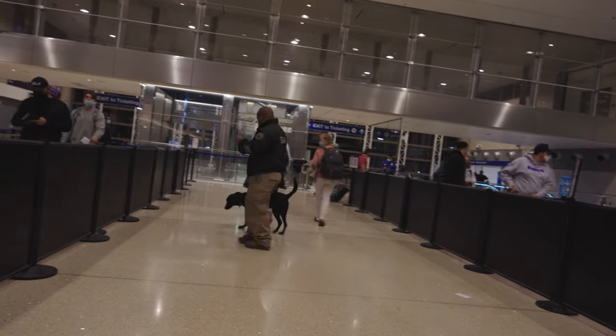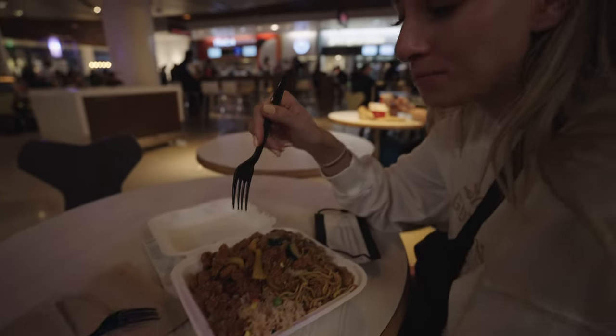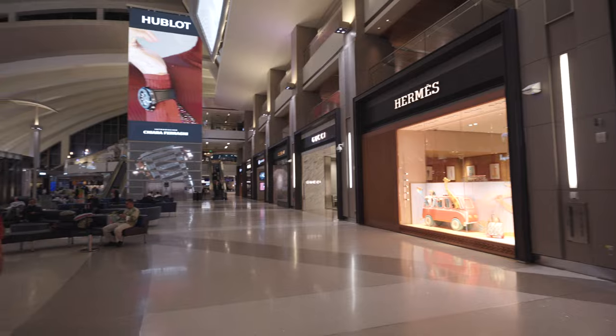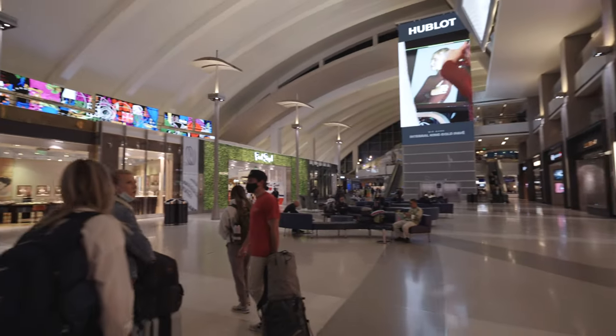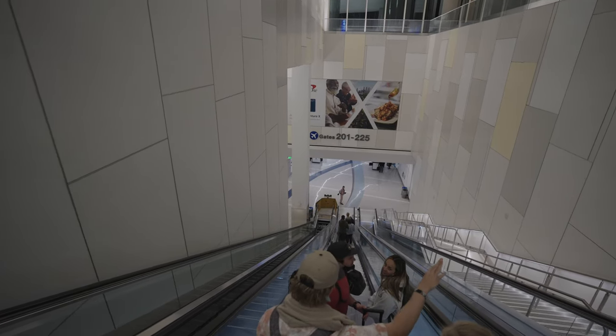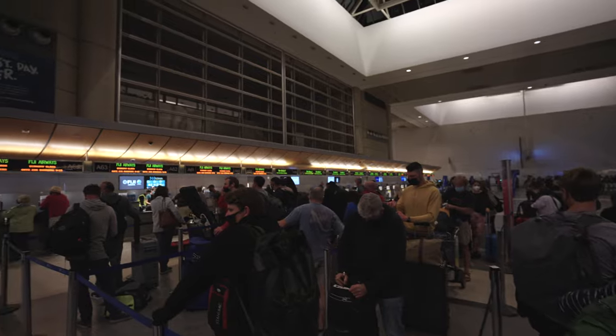After a relatively quick pass through security we were on our way to grab a bite to eat. Our check-in agent informed us that there wasn't much around the gate, so we stopped at the main portion of the terminal before making the trek over. It's about a 15-minute walk to the gate. One of the awesome things to see so far is that international travel is back — the terminal was pretty busy, which was super fun to see.